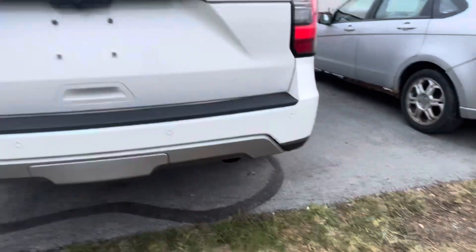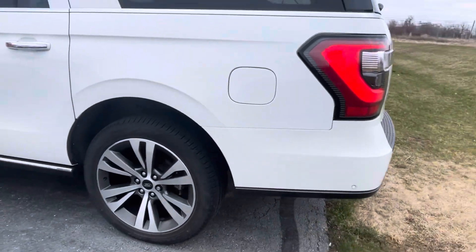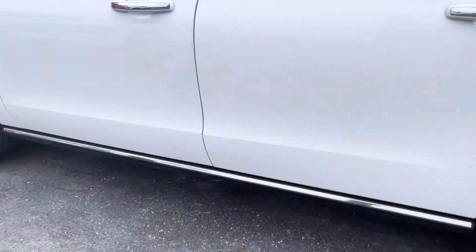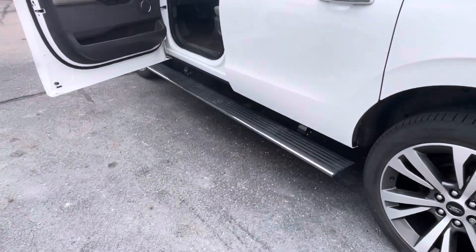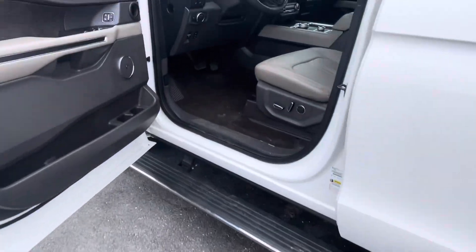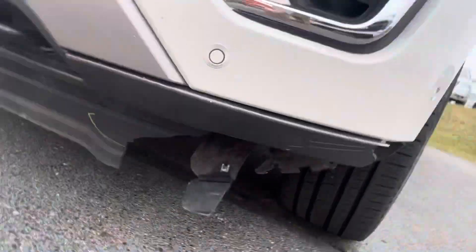Back side looks good. Driver's side — that boy's right there. Definitely owned by a non-smoker. So we're waiting on that piece right there.